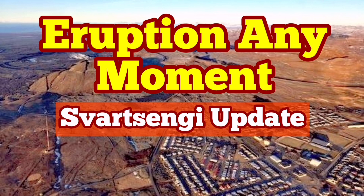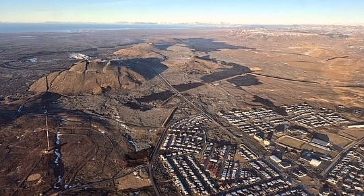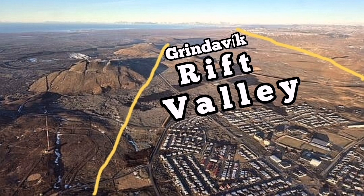I always think what I'm explaining here is something obvious, but probably it's not for non-geologists, so I'm just going through it. This is an image by the Icelandic Meteorological Office, showing Grindavík with the Svartsengi and the Rift Valley. I call it the Grindavík Rift Valley for ease of use — the term was not used before me.